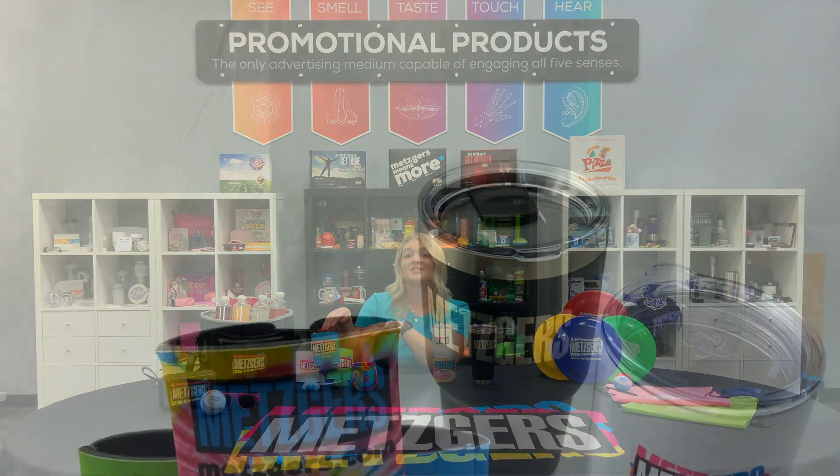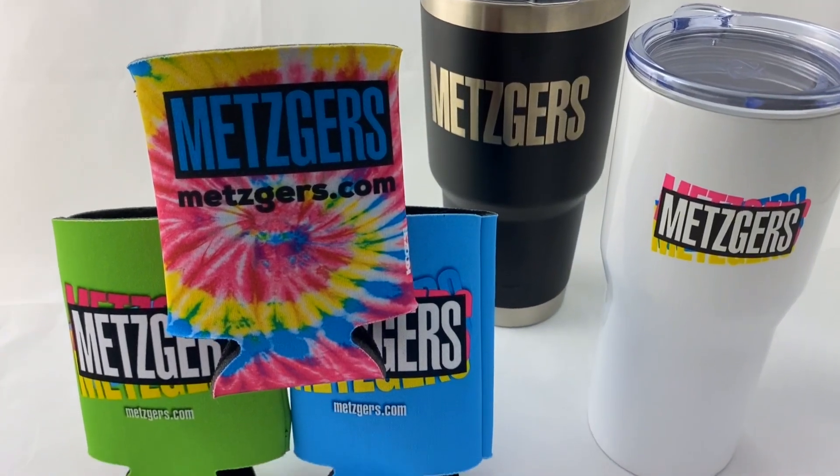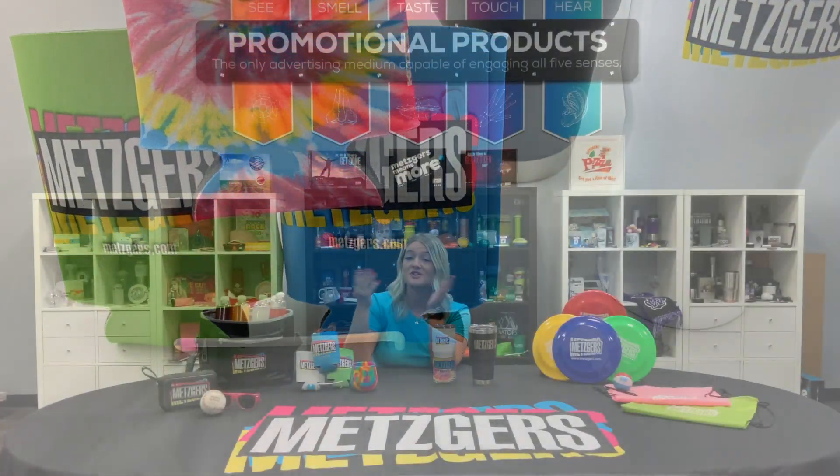Another fun item is koozies, which can help promote your business from anywhere like festivals, carnivals, or sporting events.